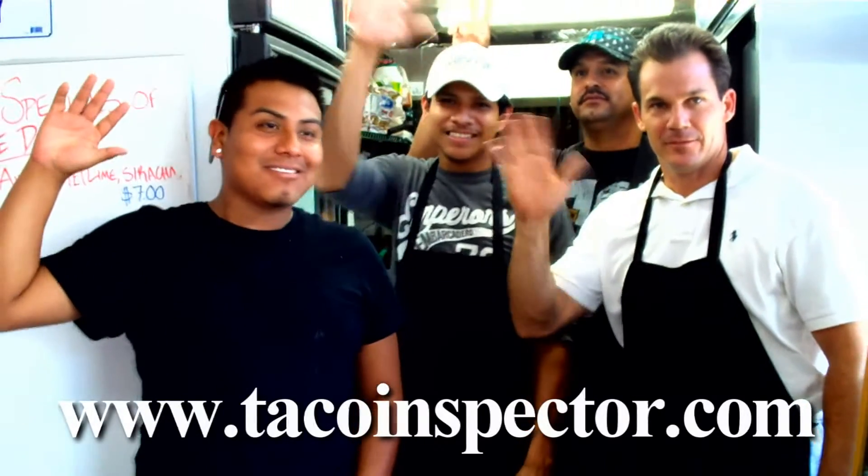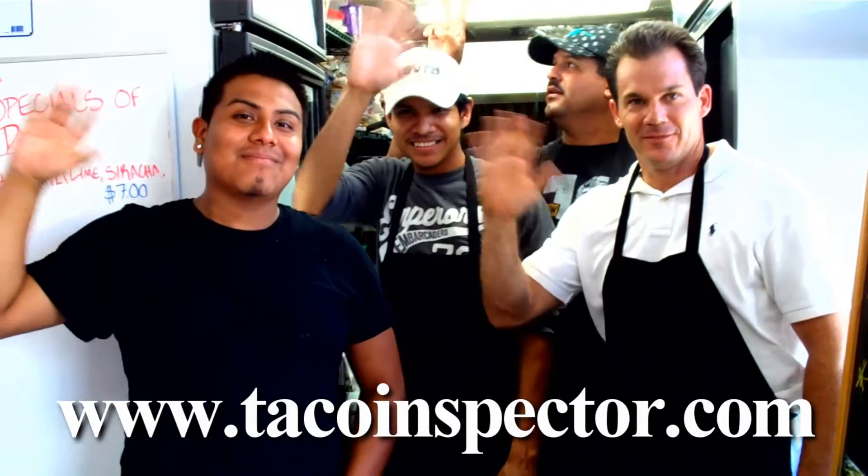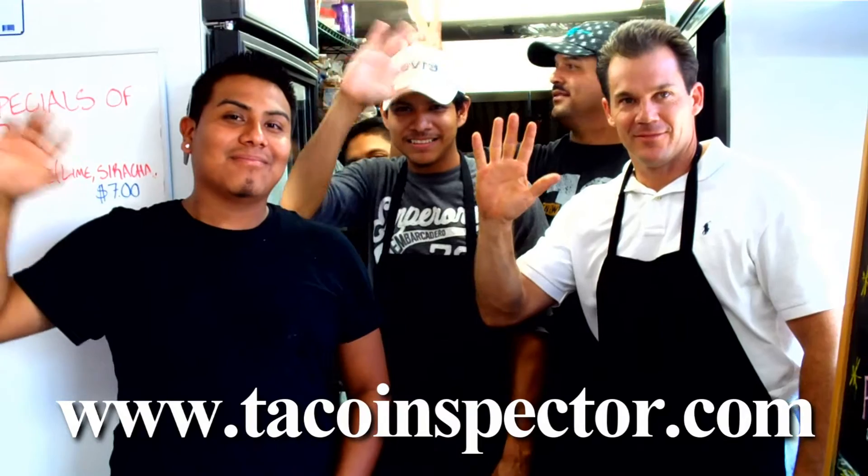Want to send the Taco Inspector to your favorite taco joint? Contact the inspector today at www.tacoinspector.com.